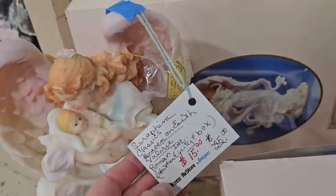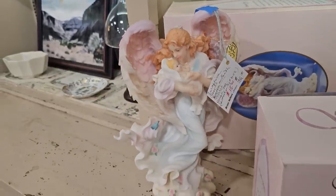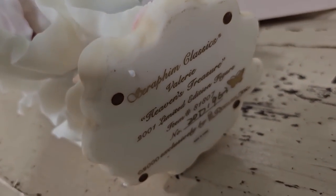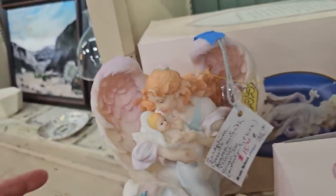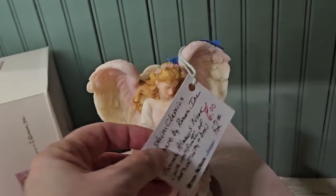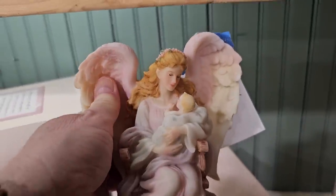And here's some of those Seraphim Classic Angels by Roman Incorporated. This one's called Valerie, and it's on sale here for $15. I looked that specific one up online and it goes anywhere between $38.99 to $74.99. And there's Cecilia. Oh, and I thought this one was so sweet — $6, they've marked it down. And this one's Hannah with her baby. Aren't those pretty?